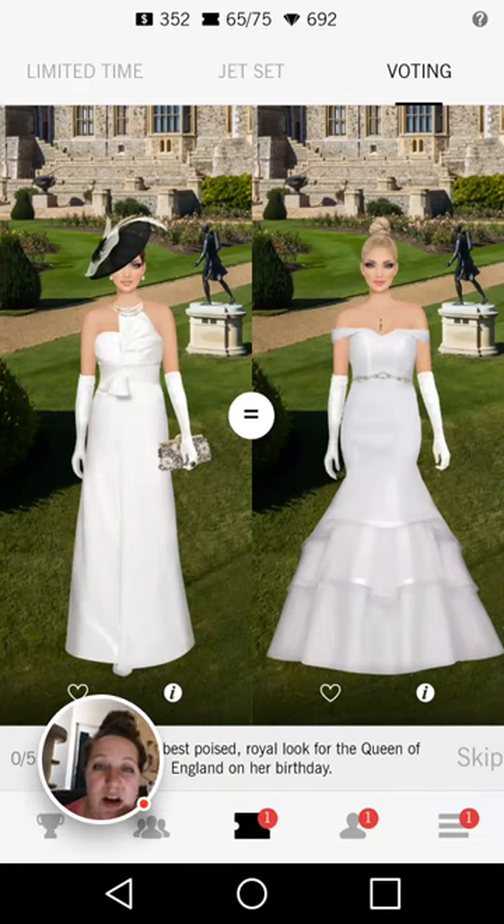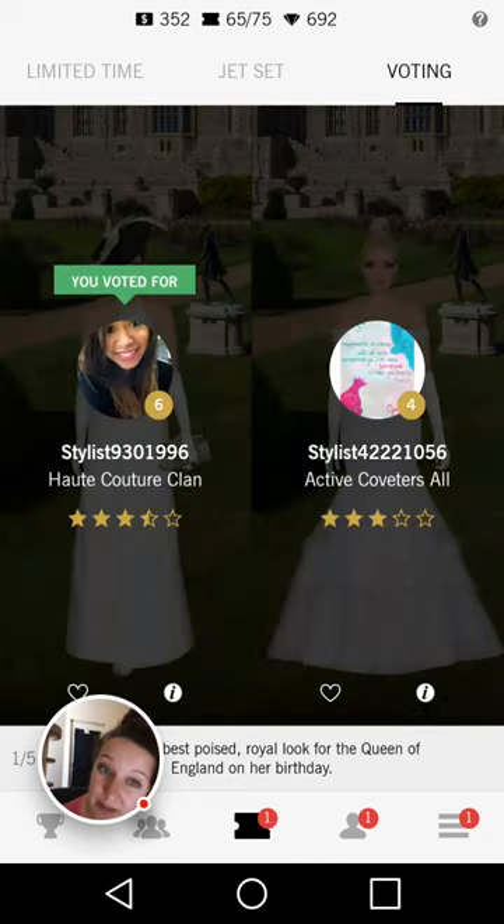Queen of England. I love the hat — I feel like definitely the Queen of England would wear like a fancy, crazy, put-it-away-in-a-box type of hat. I love that she's added the gloves; I love the necklace. I'm not crazy about the clutch on the left hand side. But I don't like the hairstyle on the right hand side — I don't feel like that's something the Queen would do with her hair. So I'm going for the left hand side for sure.